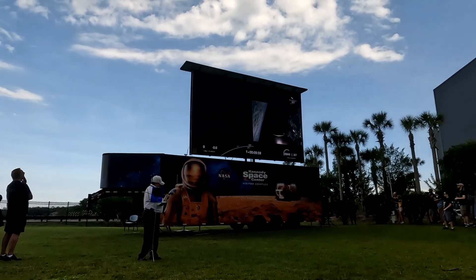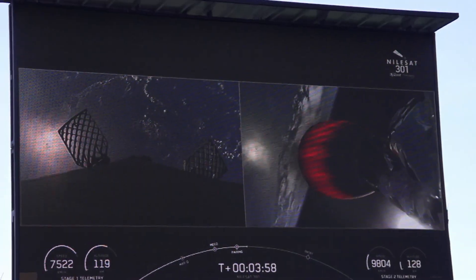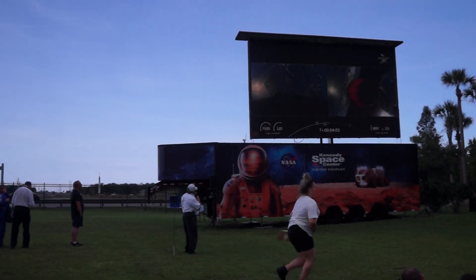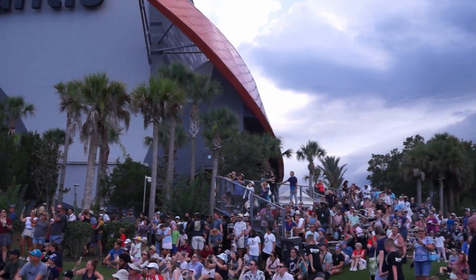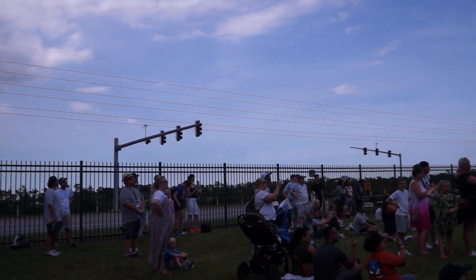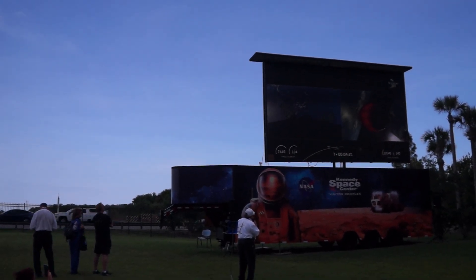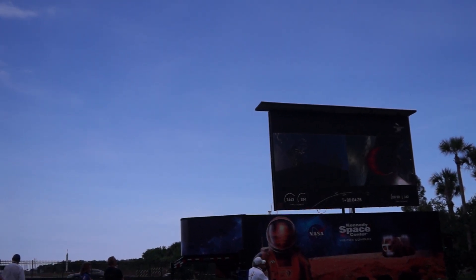This is Bob Behnken and Doug Hurley. On the left-hand side, you'll see landing burns coming up as the ship is without power going down — three engines out of the nine will be used. The landing occurs today, 8 minutes 42 seconds after launch, about 4 minutes and 20 seconds from now. The booster is just following a path.